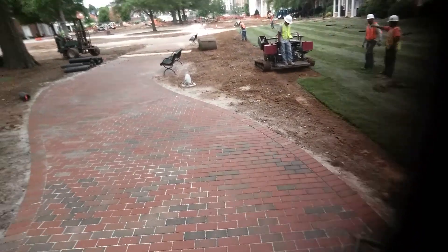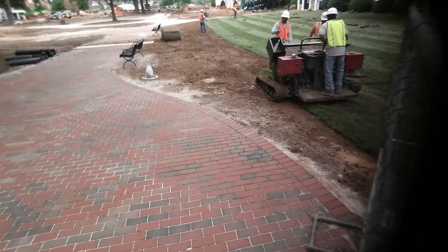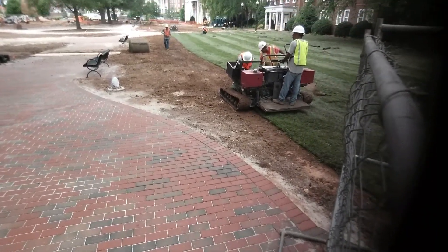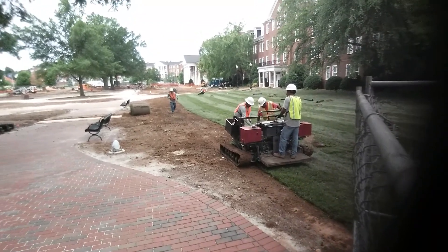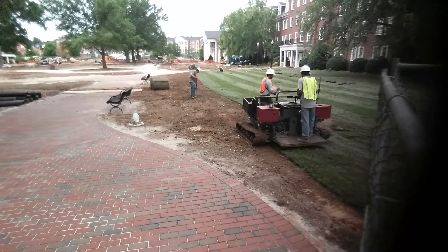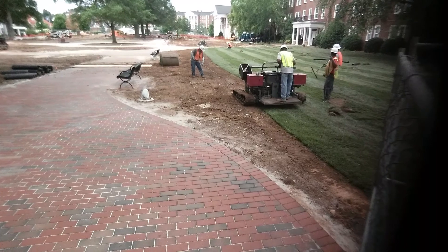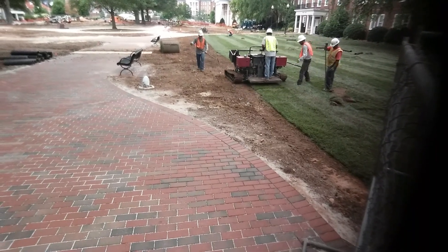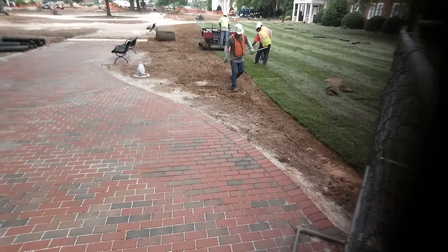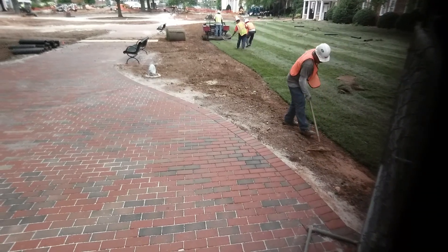Laying sod — got a nice breeze blowing. This machine right here, you'll roll it out, guys getting that down. Those rolls are approximately four feet wide, so you get a lot of sod laid out pretty quick. There he goes rolling it out — fresh, brand new lawn. Just drive it down!